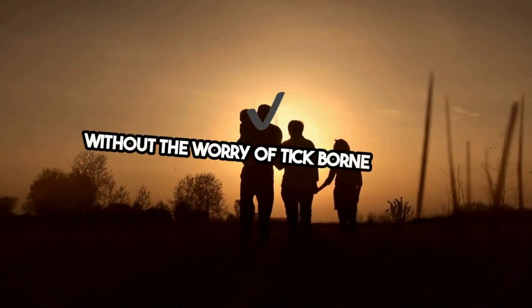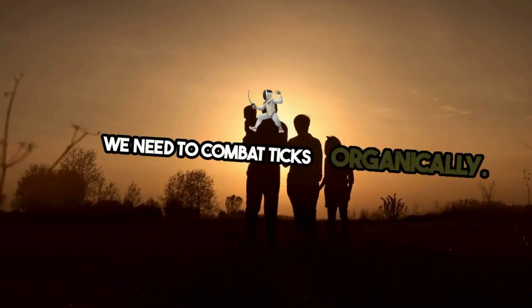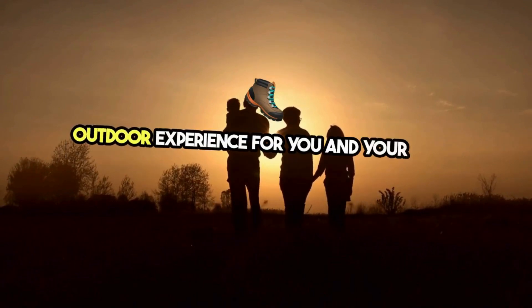Without the worry of tick-borne diseases, nature has equipped us with everything we need to combat ticks organically. Embrace these natural solutions and enjoy a healthier, safer outdoor experience for you and your loved ones.